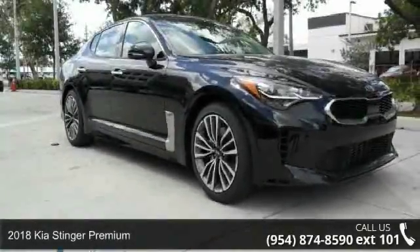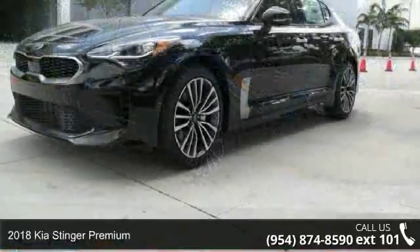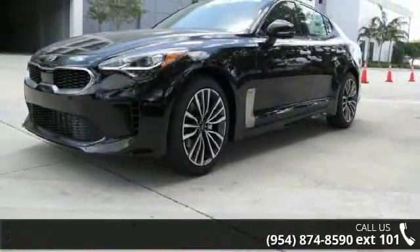Imagine yourself in this 2018 Kia Stinger Premium. If you are looking for an automobile with great features, look no further.